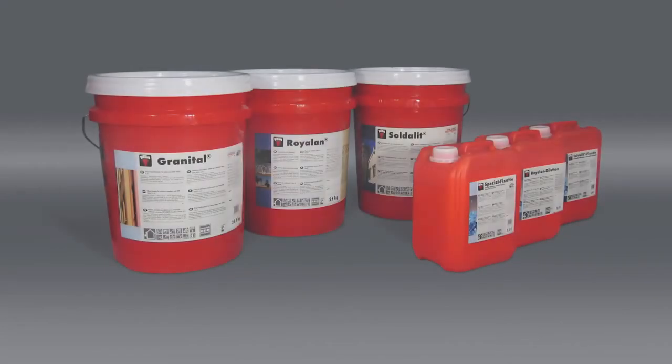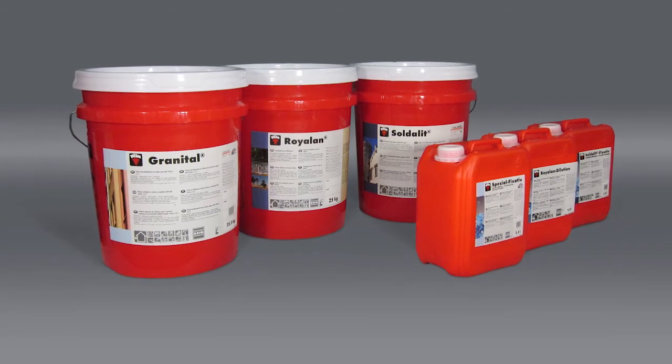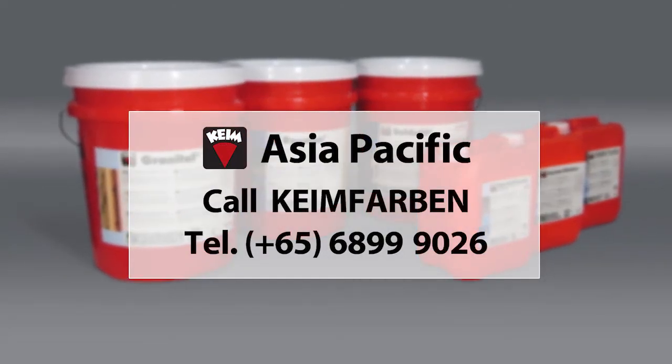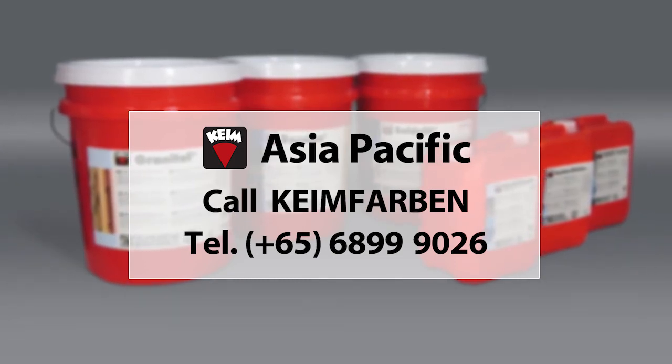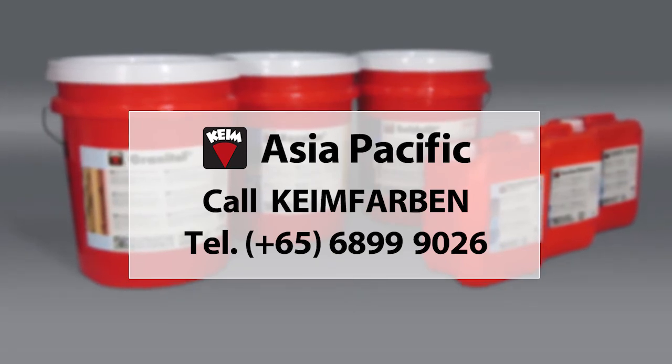Kyme Mineral Paints are the classic solution for long-lasting architectural protection. Contact us today to learn how the family of Kyme Silicate Paints and related products provide durable painting solutions that can last for decades.